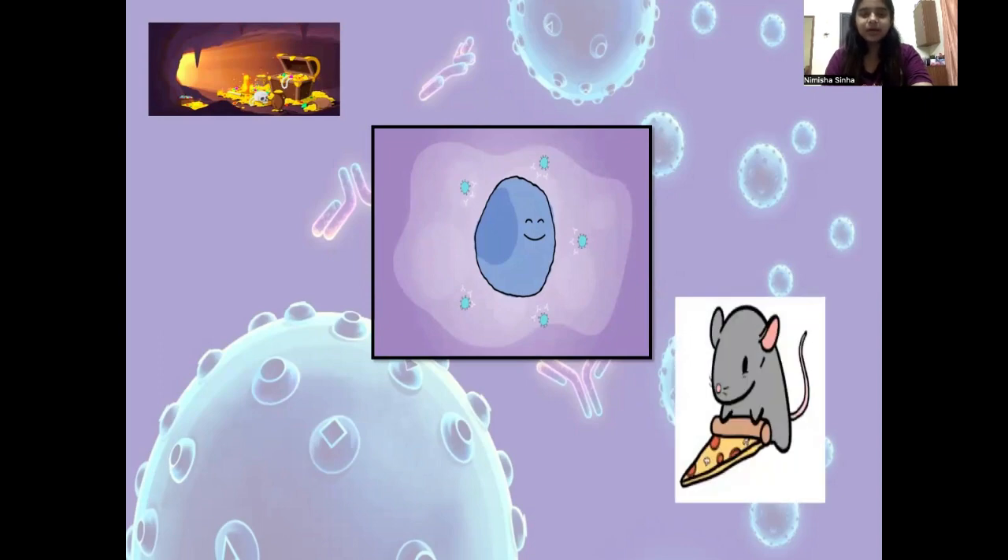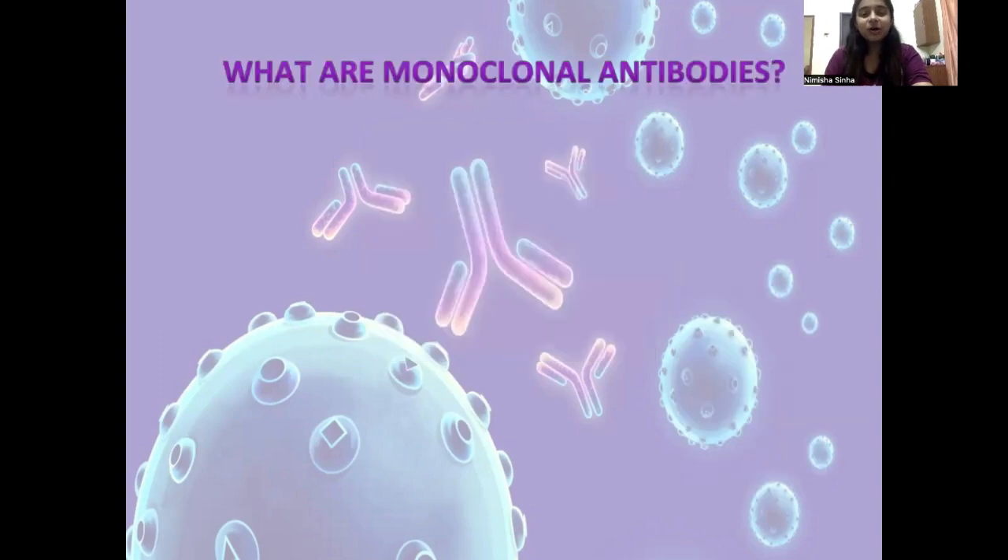It was none other than rats. Now that calls for a rat joke, doesn't it? How do you think rats work out? Karate. Anyway, what are monoclonal antibodies essentially? They are a clone of antibodies that are produced from a single WBC. Compare them to Naruto's multi-shadow clone jutsu and I'm sure you'll get it.